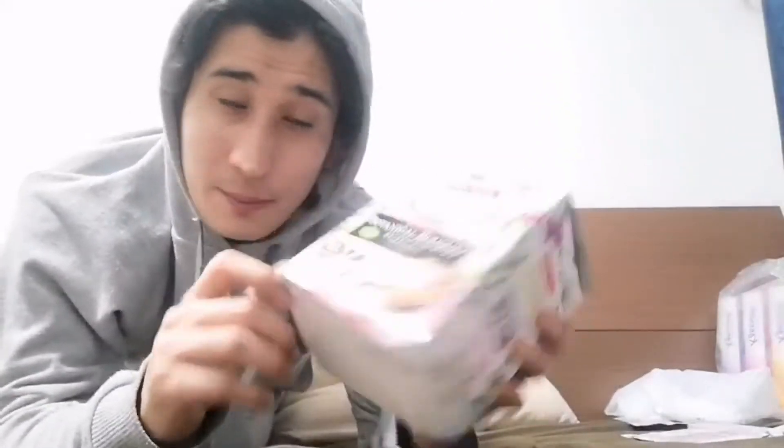Hey, this is the Ninja YouTube channel and I've just come back from work. I've been staring at the computer for 10 hours straight and I just want to go to sleep — and I just found this. Do you know what this is? If you ever come to Japan, you must buy this for your souvenir.